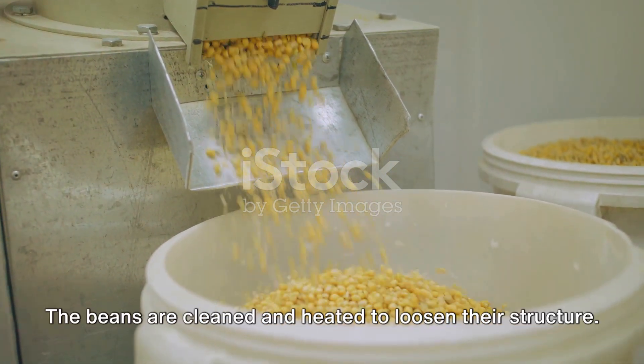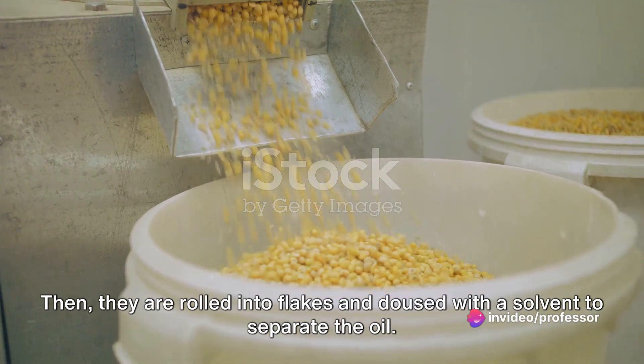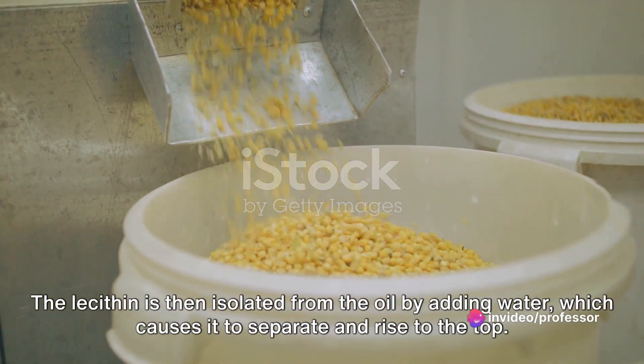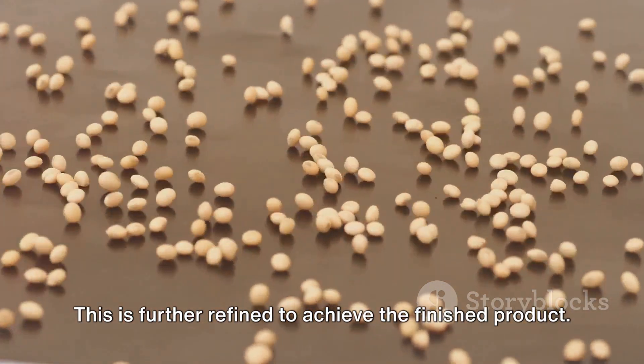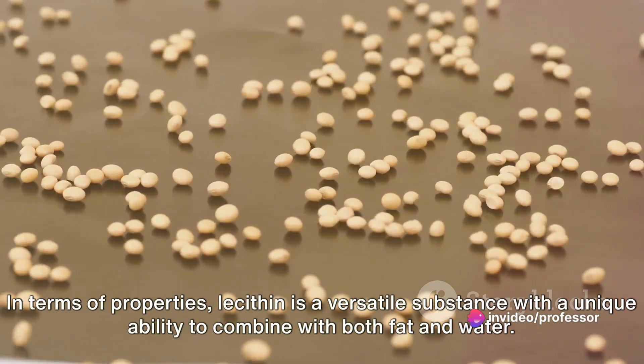The extraction process of lecithin is fascinating. Let's take soybeans as an example. The beans are cleaned and heated to loosen their structure. Then they are rolled into flakes and doused with a solvent to separate the oil. The lecithin is then isolated from the oil by adding water, which causes it to separate and rise to the top. This is further refined to achieve the finished product.